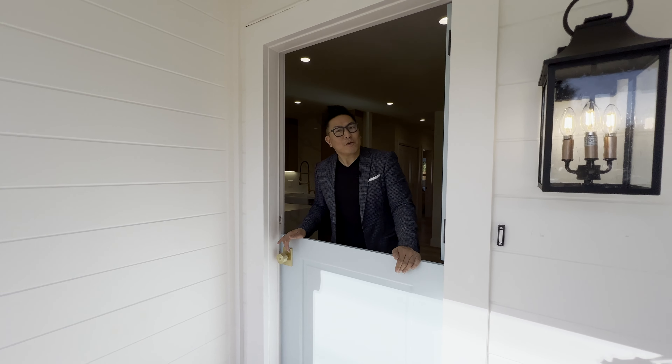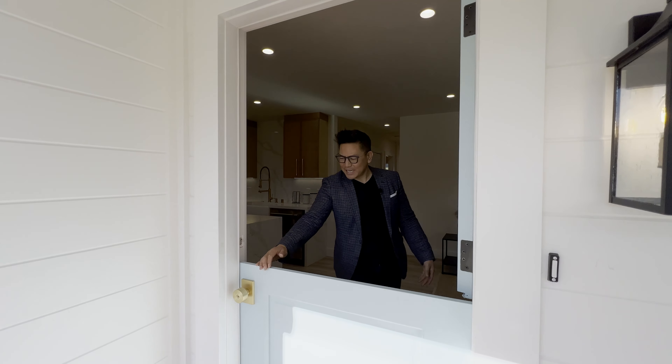Oh hi, you want to borrow a cup of sugar? Well, come on in through my lovely Dutch door here!